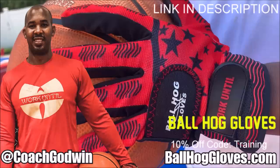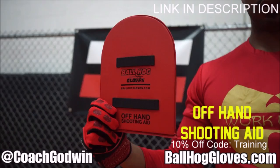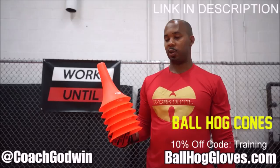This is Coach Karan Godwin and these are the Ball Haul Gloves training products. We have everything you need from ball handling gloves, bump pads, shooting eggs, and cones. Go to BallHaulGloves.com.